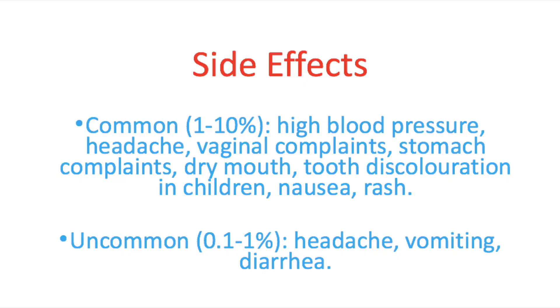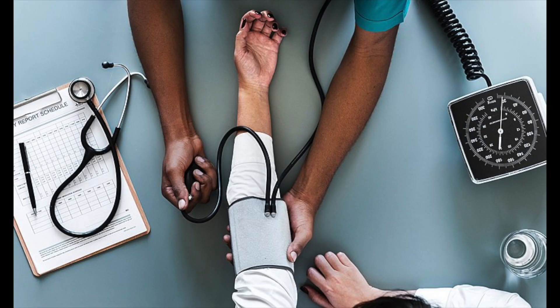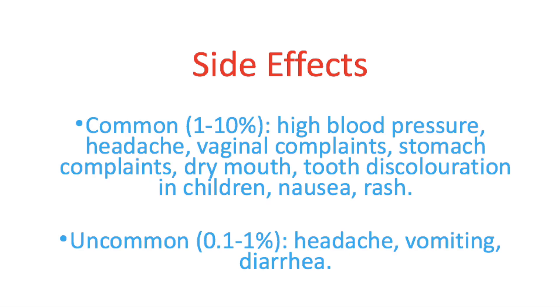Doxycycline is a very effective antibiotic, but unfortunately it can have some side effects. Commonly — affecting one to ten percent of patients — these include high blood pressure, headache, vaginal complaints, stomach complaints, dry mouth, tooth discoloration in children, nausea, and a rash. Uncommonly, affecting a tenth of a percent to one percent of patients, side effects include headache, vomiting, or diarrhea. For a complete list, ask your pharmacist, doctor, or check your leaflet.